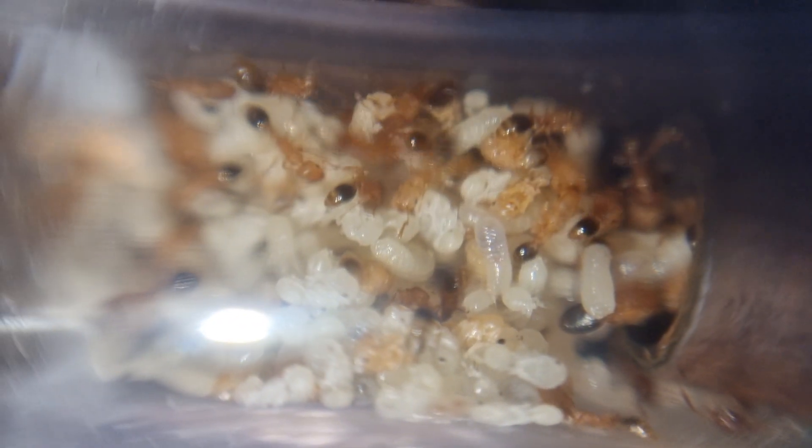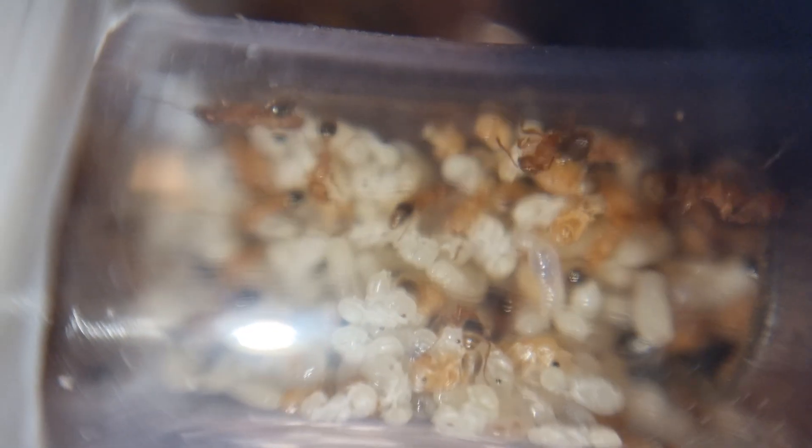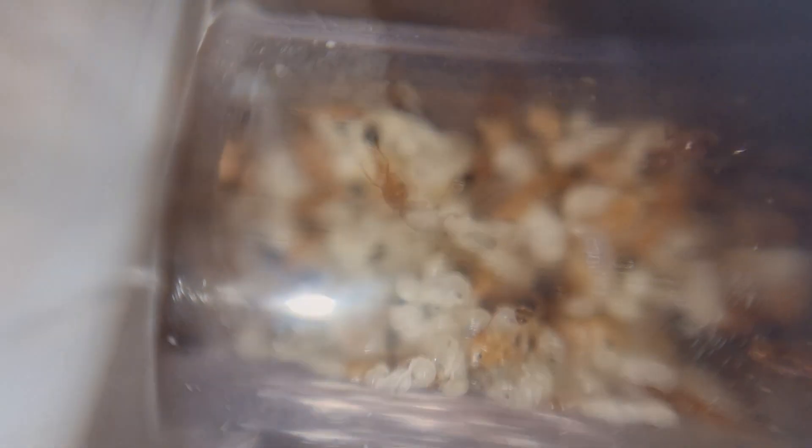I believe their egg-laying ability is about to at least double, because if you haven't noticed, we got winged queens.